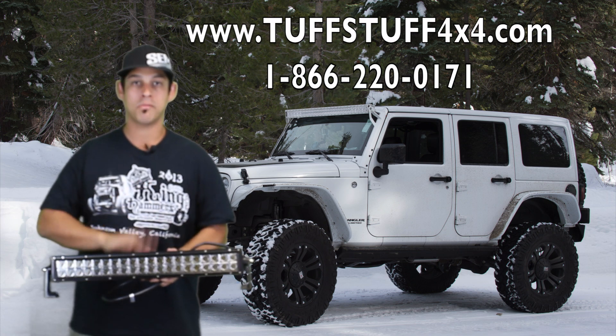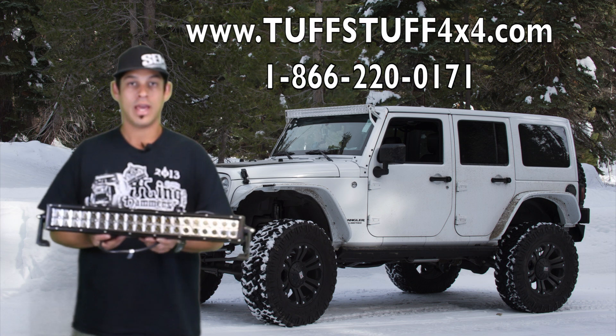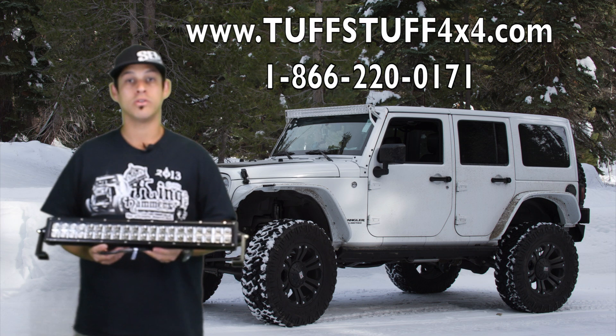It's extremely white and extremely bright. It mounts up to just about any spot on the vehicle and provides more light than any of your HIDs or regular type of bulbs that you're used to.